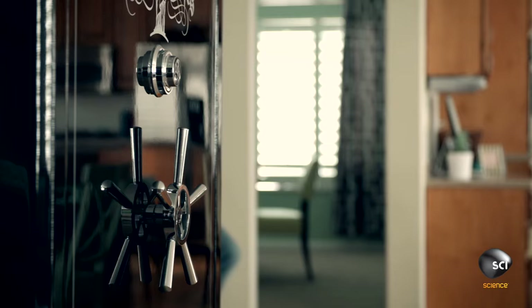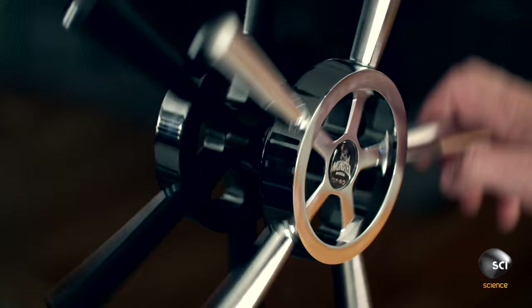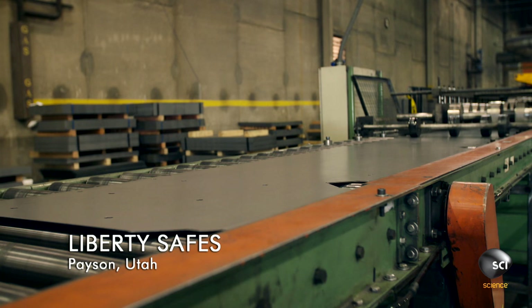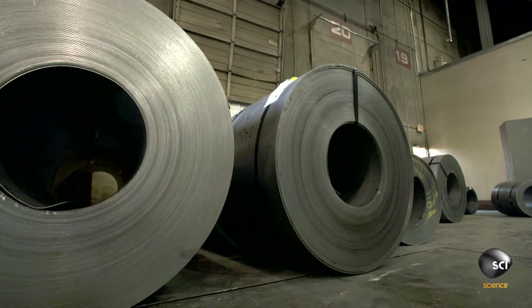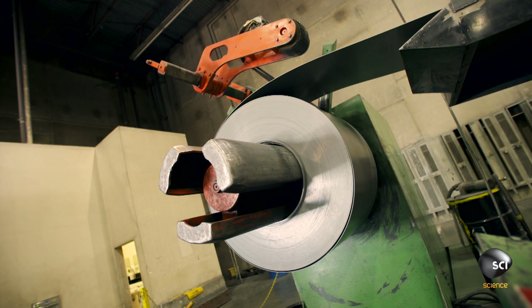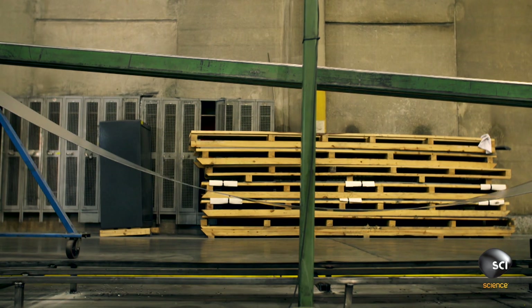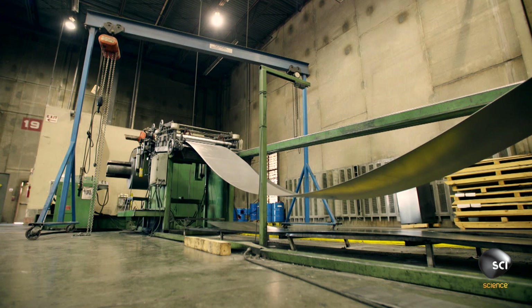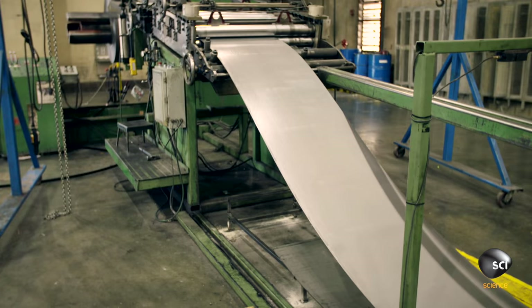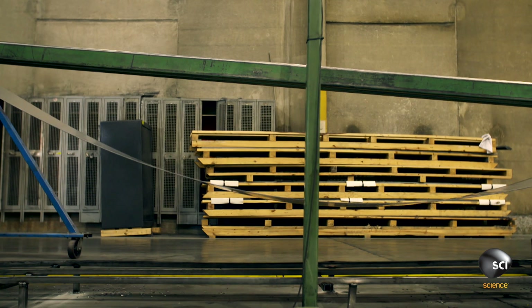The secret to what makes the safe so strong is the way engineers make its steel skin. In this 300,000-square-foot Utah factory, the safes begin life as nine-ton rolls of coiled-up steel. It's five times thicker than the steel used on car bodywork and incredibly tough. Workers must wrestle this super strong steel into a precision-formed box — it's a mighty engineering challenge.